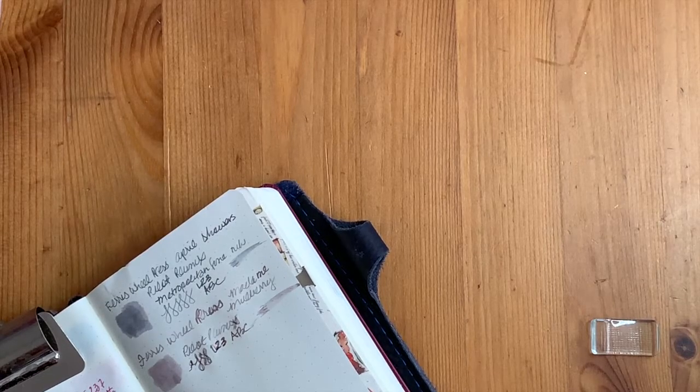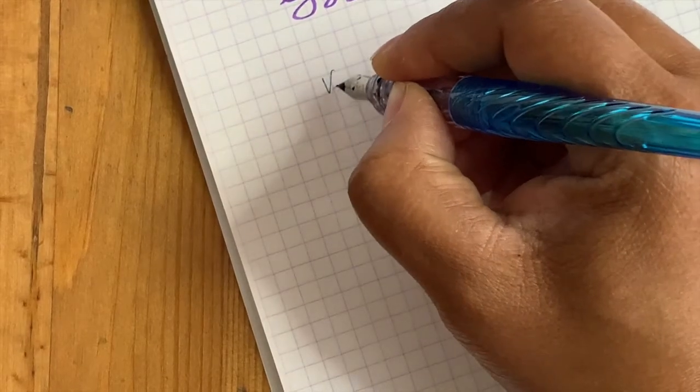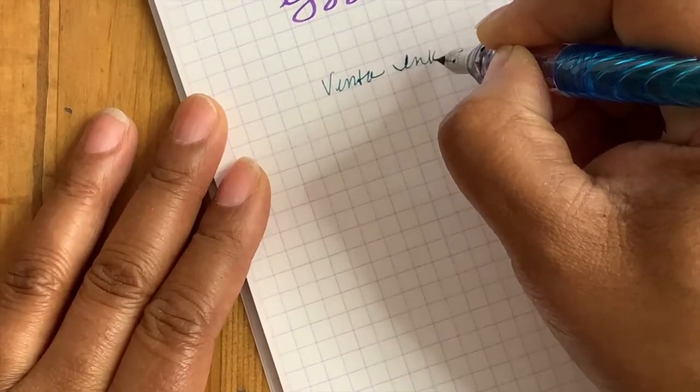I've got Van Diamonds Kingfisher and Vinta Lucia left. I'm going to do the Vinta Lucia because I really like this color. I noticed that Vinta and the last two inks fell off camera in my footage, so I'm going to show them on Rhodia paper. I've angled my camera differently now. This is Vinta ink, and this ink is Lucia.